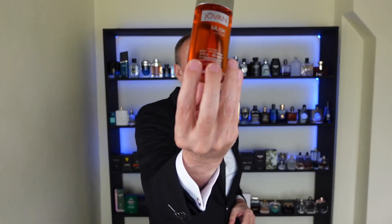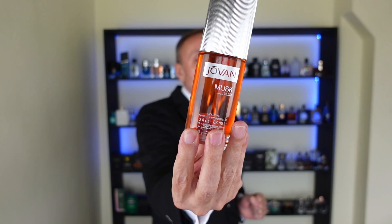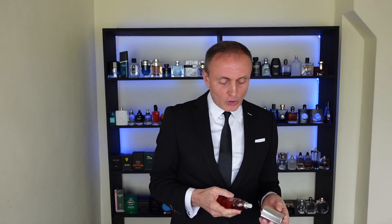Do you like musk fragrances? This one has been around and it's one of the best musk fragrances out there — also inexpensive. We're talking about Jovan Musk. This is a sweet, spicy, musky fragrance that is so different from any other fragrance on the market. Check it out — number six: Jovan Musk.